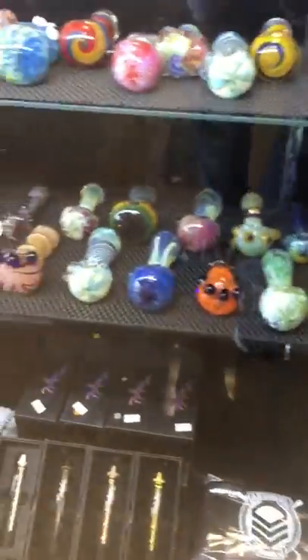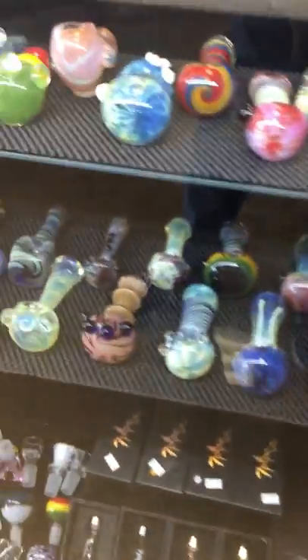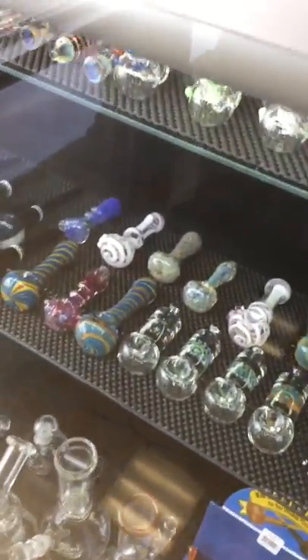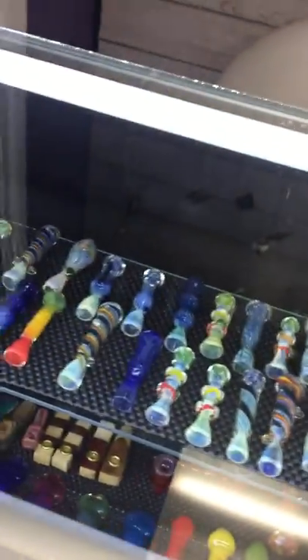In this section here we have our American handpipes. These are heavy glass handpipes — they're all handmade, come in different colors, super thick and high quality. And here we have our smaller pipes that are on the go, as well as one-hitters, little bubblers, pipes, and more bubblers on the bottom.